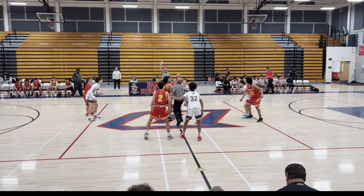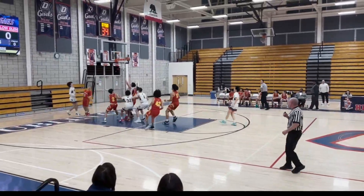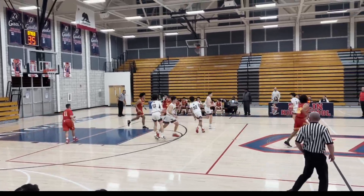Let's take a look at this. You can see the guy bats it right to his own player, and they almost get an easy layup out of it. Luckily they miss, and there's a scramble.